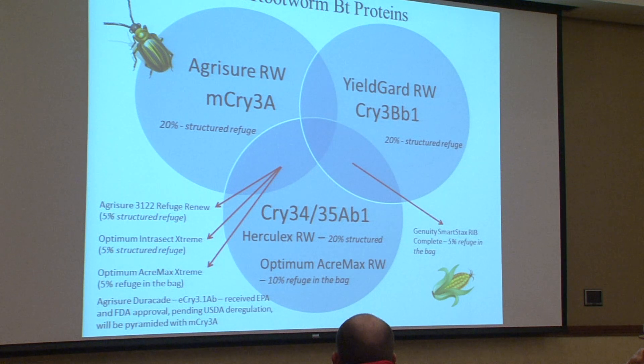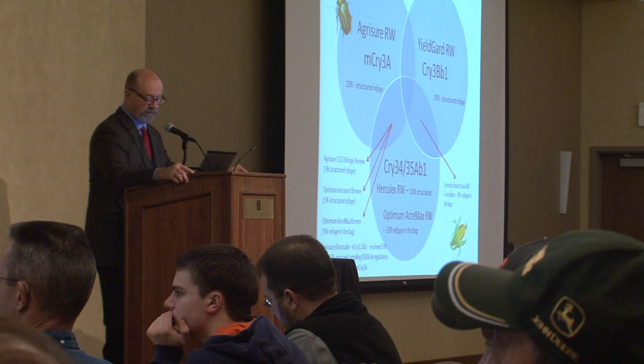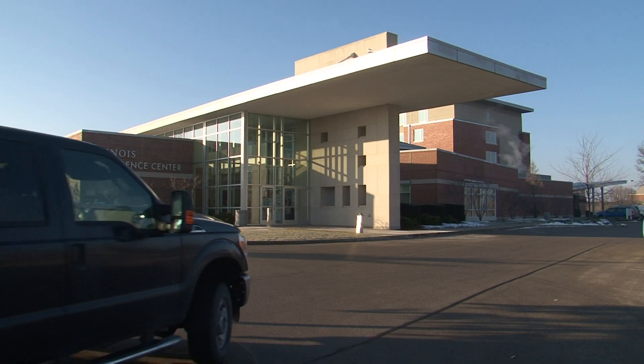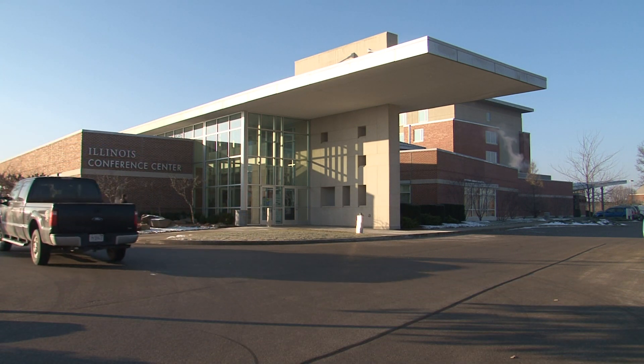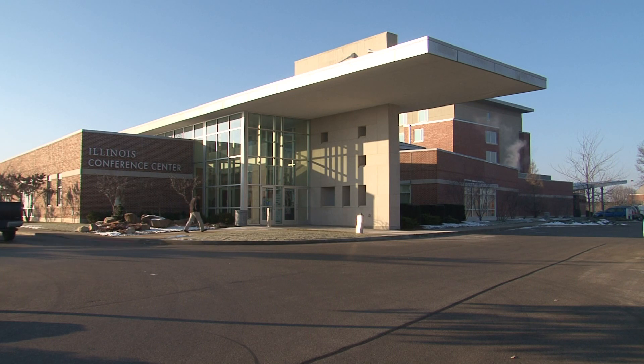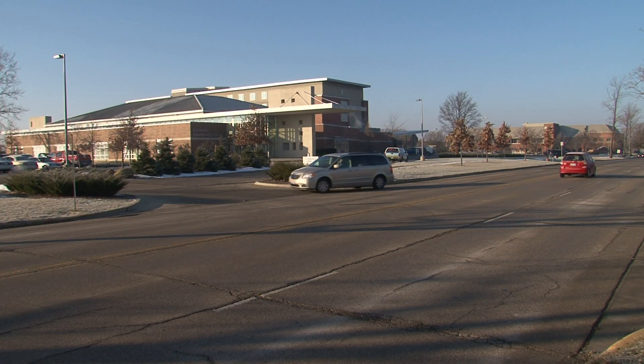Any one different thing a farmer can do to mix up the control tactics is probably a good thing. It is, however, important to choose just one. An over-reliance on the same technology year after year has really led us down some paths that have led to resistance historically. So Gray's recommendation is to rotate crops, or use a different BT technology, or apply a soil insecticide, or plan to control the adult western corn rootworm — and always to use just one of those options.